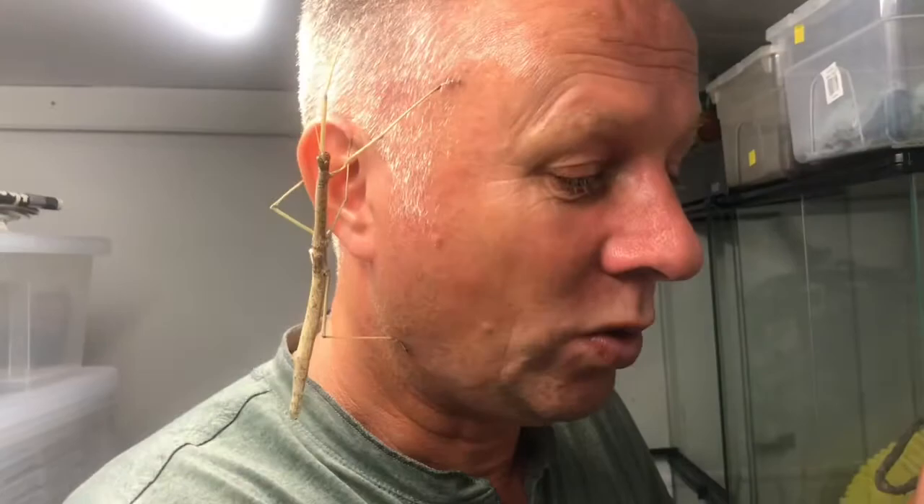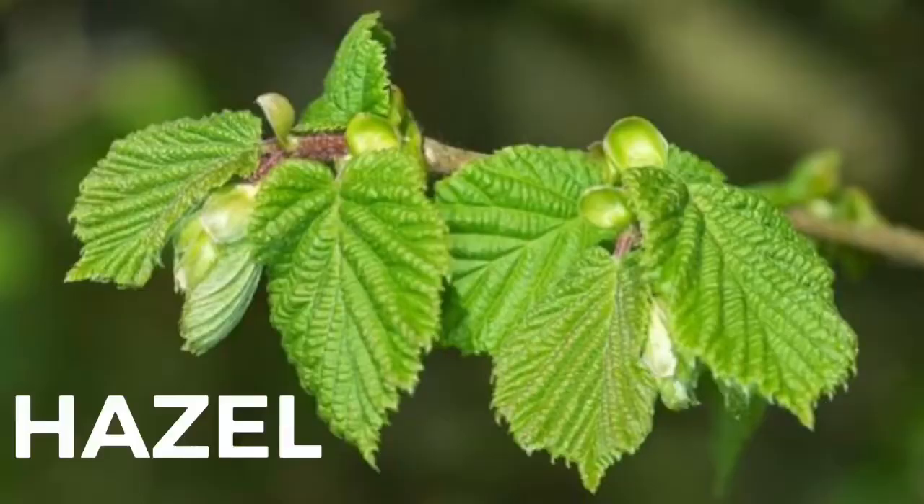They sometimes eat hawthorn, and they sometimes eat hazel. Hazel's great — it doesn't have any prickles, so it's a great thing to pick and feed your stick insects; safer for you for sure. But hawthorn and hazel are both deciduous trees, they lose their leaves in the winter. So here in the UK, various species of bramble are the key food source for most of our stick insects.